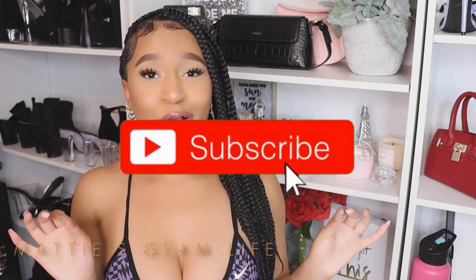Hey Glam fam, I'm Maddie and welcome to the channel. If you're new here, make sure that you hit that subscribe button. We are on the road to 30k, so if you could make sure that you spread the word, let's go ahead and get right into this video.